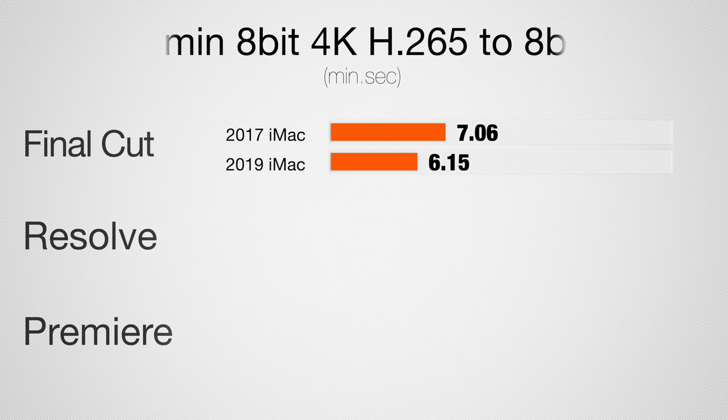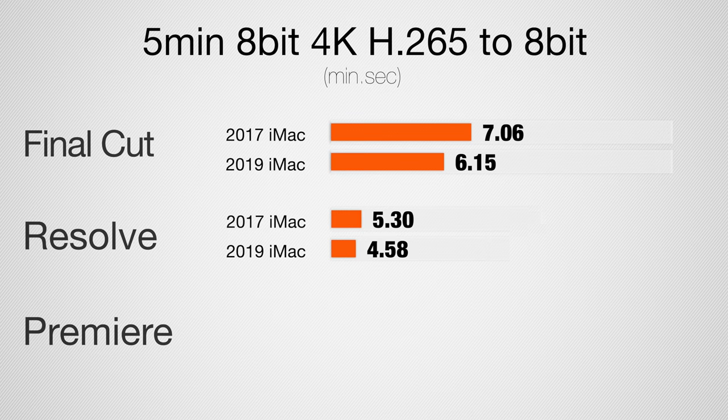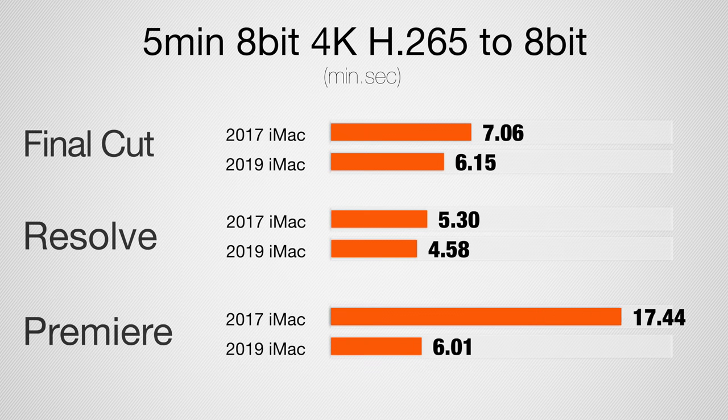Now we're taking a look at a 5-minute 8-bit H.265 project, exporting also to H.265. In Final Cut, we have a score of about 20% faster. In DaVinci Resolve, 11% faster. And in Premiere Pro, about 300% faster — that means it's 3 times as fast. That's a huge difference.